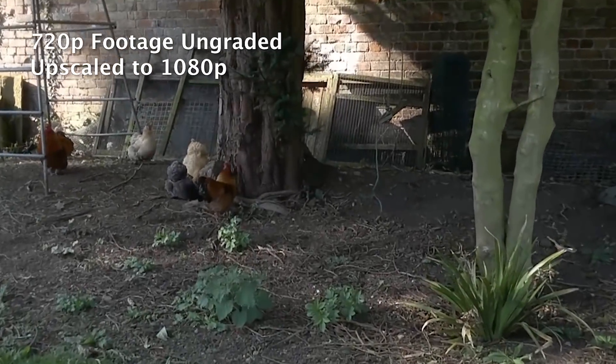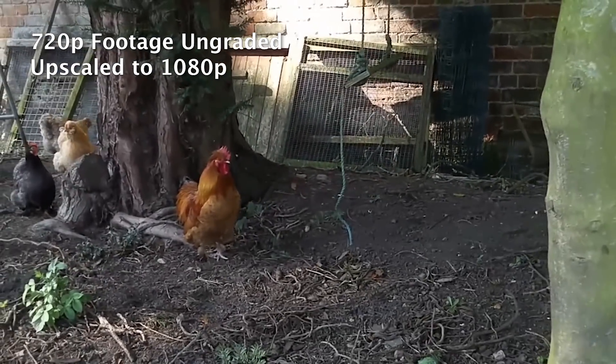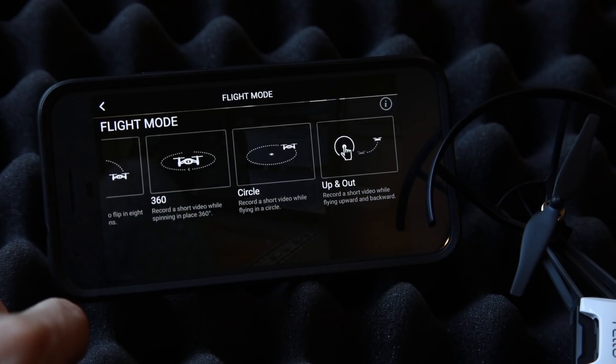Flying Tello is very simple. Using the Tello app or optional hardware controller, you have several options. Simply press the button to launch, select the special throw-and-go mode and throw the drone, or take off yourself.